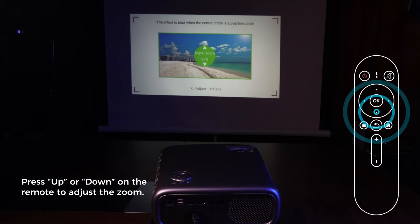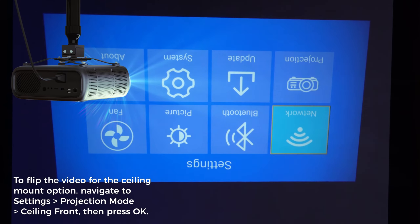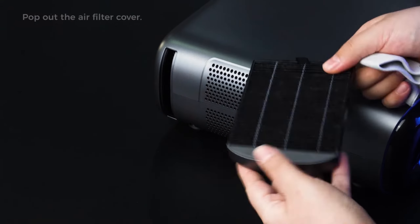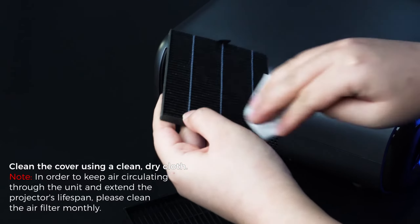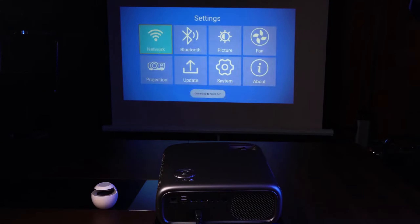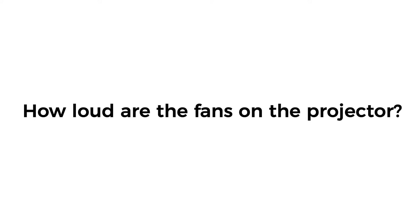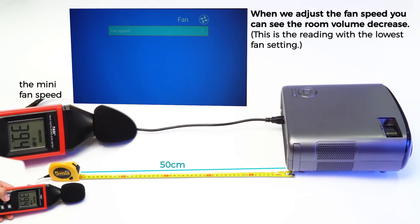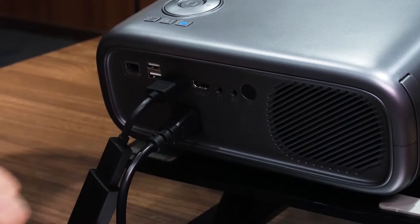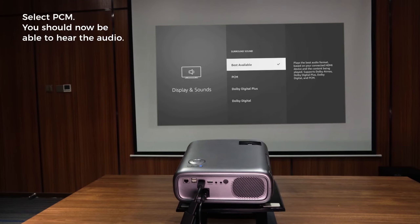With Bluetooth 5.1 connectivity, effortlessly pair the projector with headphones, speakers, or other audio devices for a truly cinematic sound. Take control of your cinematic journey with the Nexigo PJ40's 50–100% zoom capability, allowing screen adjustments up to a whopping 300 inches. With wireless screen mirroring for iOS, Android, and Windows devices, as well as multiple ports including HDMI, USB, and more, connectivity is a breeze. Transform your living room into a home theater with the Nexigo PJ40, where stunning visuals, immersive sound, and seamless connectivity redefine your entertainment experience.